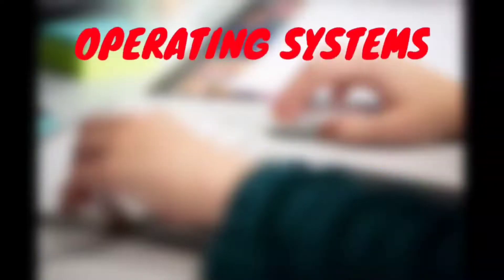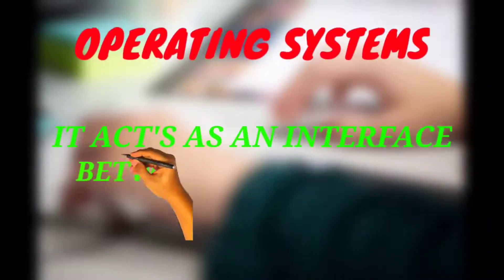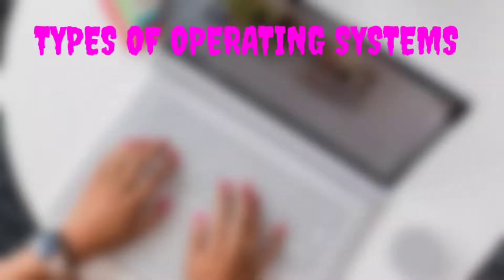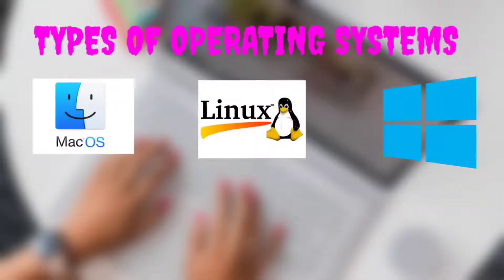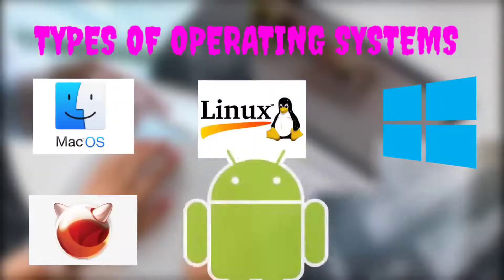Operating systems act as an interface between the user and hardware. There are different types of operating systems like Mac OS, Linux, Microsoft Windows, BSD OS, Android, and iOS.